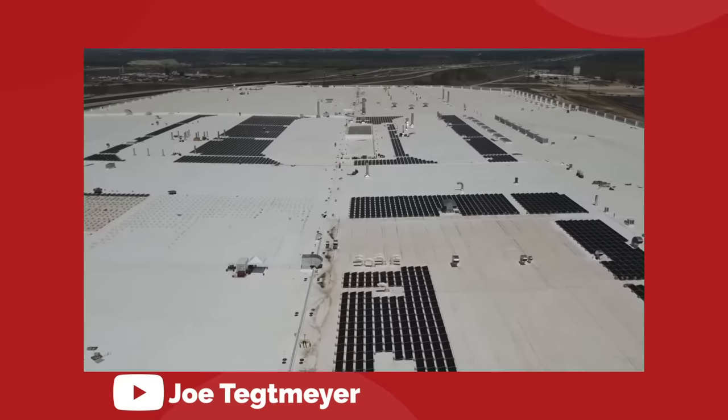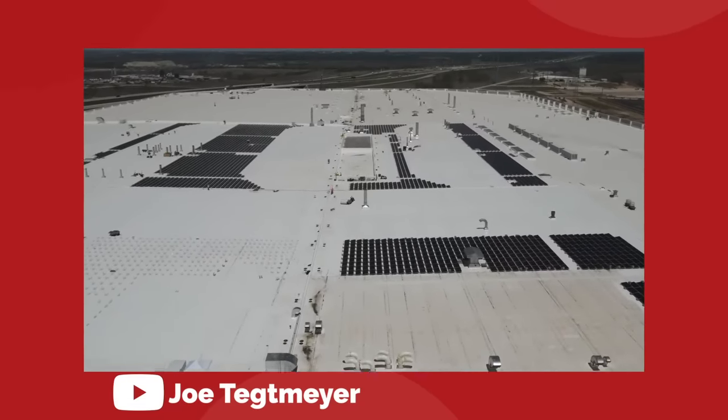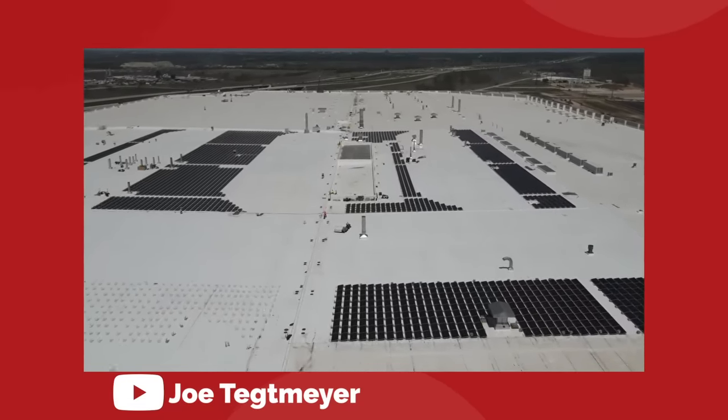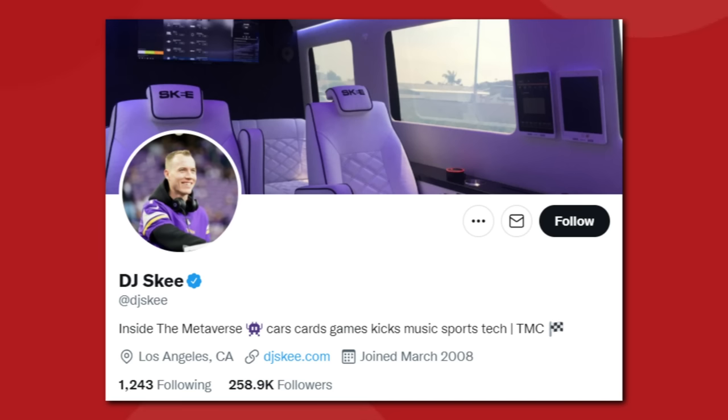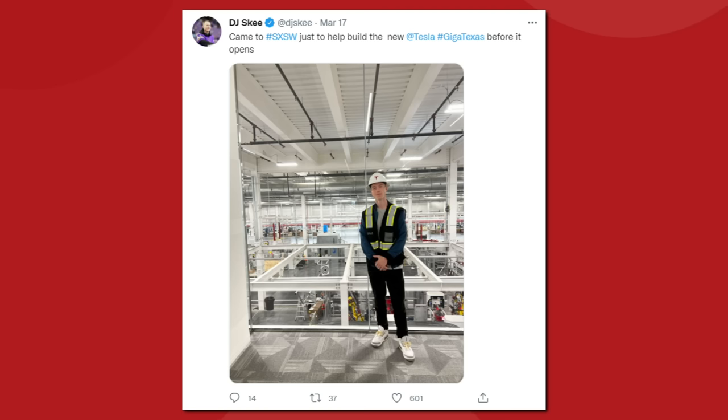This would still require internal transportation for supplies to reach the center of the factory floor. Giga Berlin is much smaller by comparison to Giga Texas, so it doesn't matter as much. The best look at the interior of the factory we have seen has come from DJ Ski, who Tesla gave a tour and let record some video for Instagram, published on March 24th.